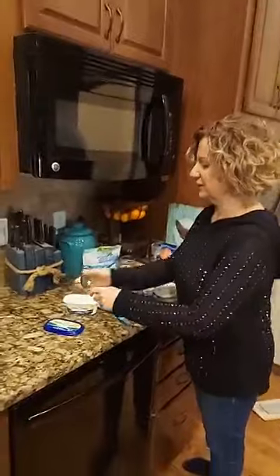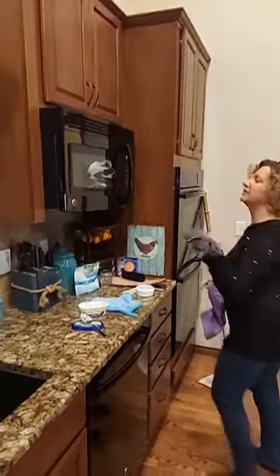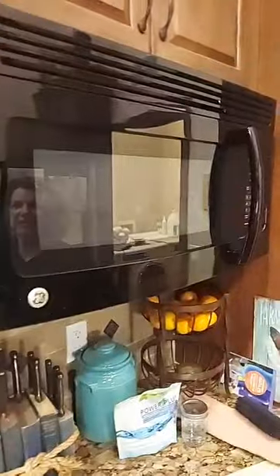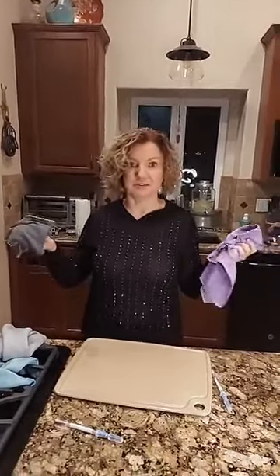I want to show you how great this works. I've got some butter here — I'm just going to smear a little bit on my microwave. Now we know what a mess that would be to clean up. I'm going to wipe off the butter with the Envirocloth, and then follow with the window cloth. And there — it's so clean I can see your face in there. There was no Windex, no 409, none of that, and no garbage either, which is the best part.